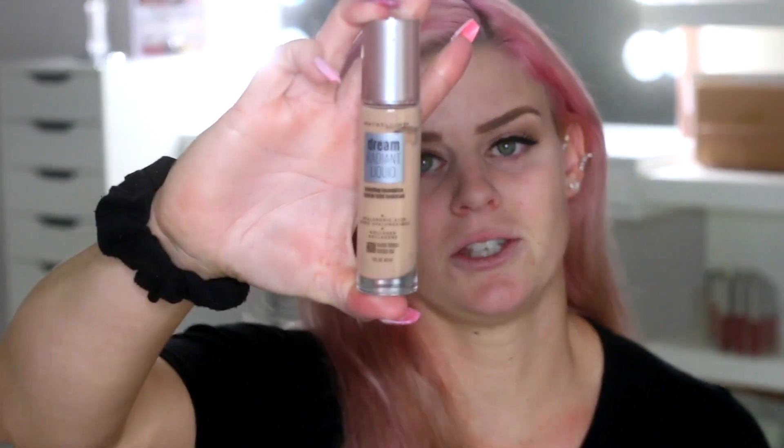I love a more satin to dewy foundation. Oily skin girls and guys may not love this — it's not super dewy, so maybe if you use a really good matte primer you could get away with it. But I just love how my skin looks with this. Pores are minimized, it doesn't sink into my smile lines and wrinkles. You have to give this a try. I'm going to stop talking and apply it.